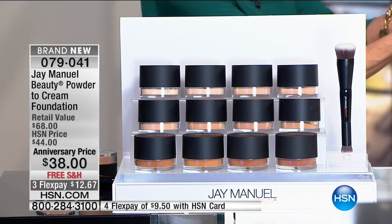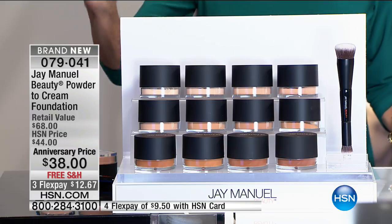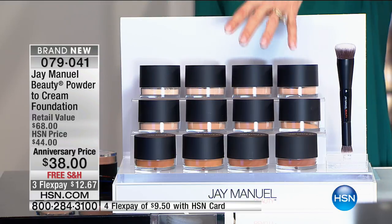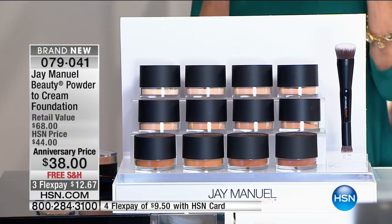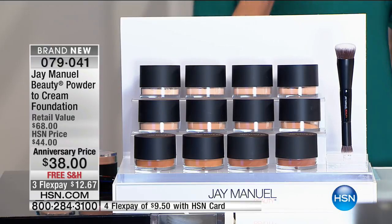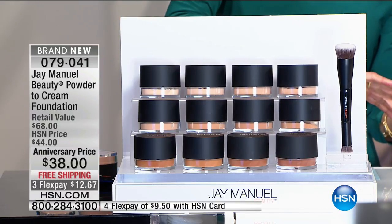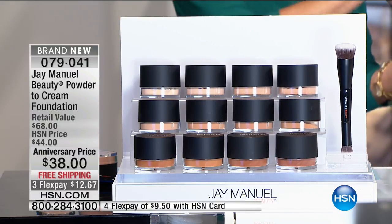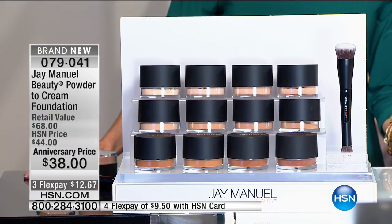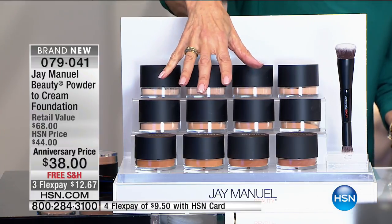Happy anniversary! So much to celebrate. We've never done this before — we are going to give you the opportunity to enjoy this incredible cream-to-powder foundation. Everyone has a cream; no one has a cream to powder. You have the chance to go over all of the colors, and just the foundation alone is $38 today.